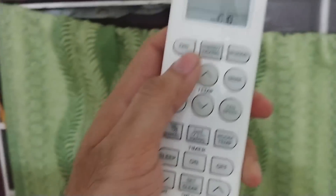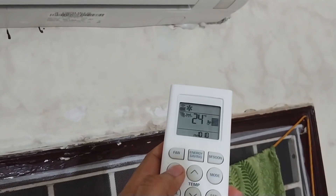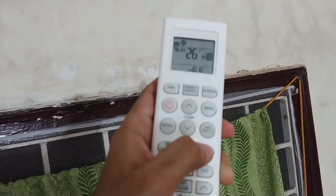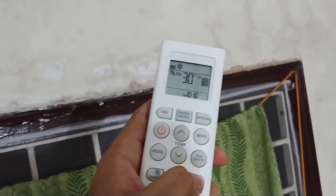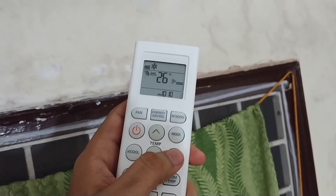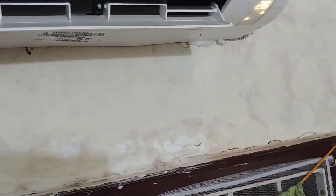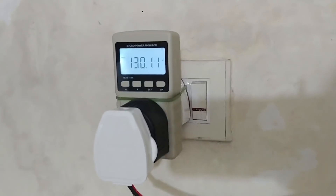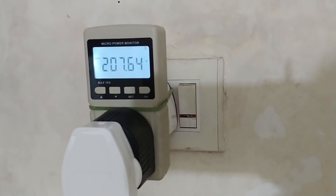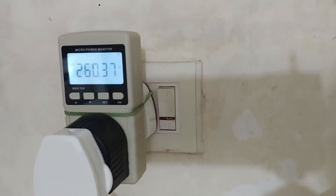This is the air conditioning remote — let's switch it on. We'll set the temperature at 26°C, and the room temperature is at 30 degrees right now. Let's reduce the fan speed so you can hear me. You can see the consumption is slowly rising — I can hear the compressor kicking in.